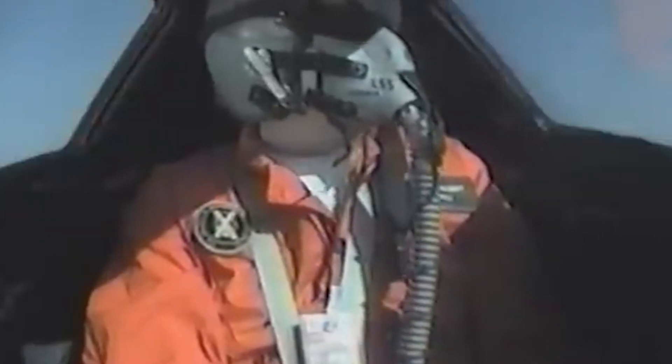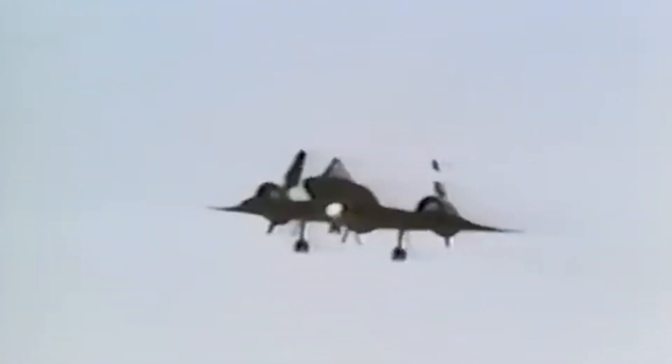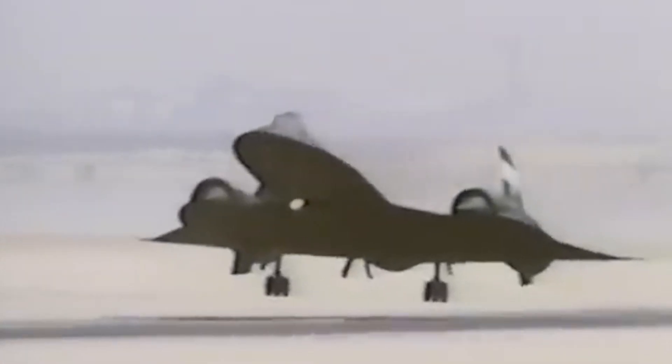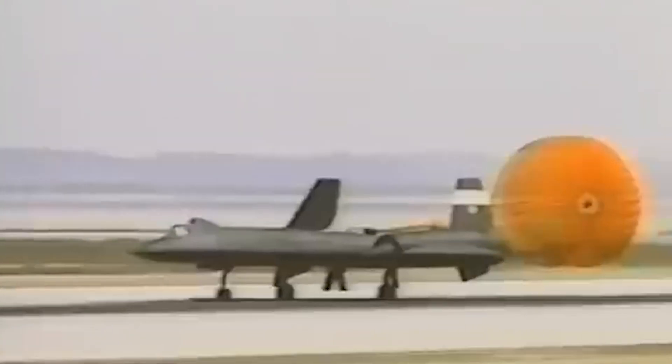Could there be an SR-72? With the SR-71 retired, there's been a lot of speculation about its successor, the rumoured SR-72. The SR-72 is said to be a hypersonic aircraft capable of flying at speeds of Mach 6 or higher. If it becomes a reality, it could once again change the game in terms of intelligence gathering and global strike capabilities. But for now, the SR-71 remains the undisputed king of high-speed, high-altitude reconnaissance, with its combination of stealth, speed, and the sheer ingenuity of its construction making it a true legend.